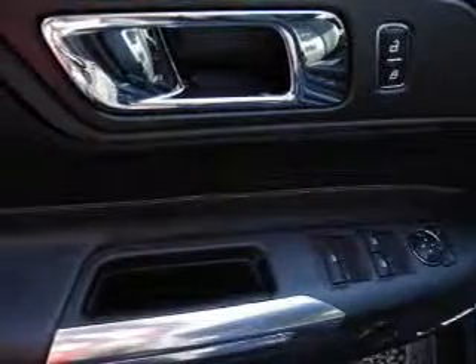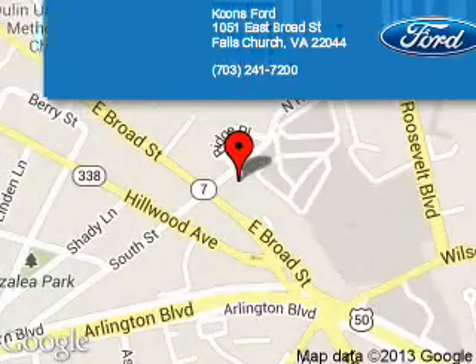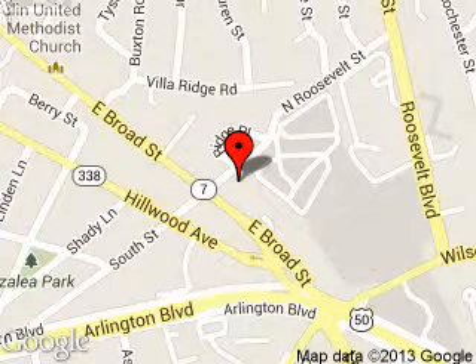Great quality at a great price. Call or click to contact us today. Koons Ford is dedicated to doing everything possible to ensure that the experience you have selecting your next vehicle is as pleasant as possible. We are located at 1051 East Broad Street, Falls Church, Virginia.